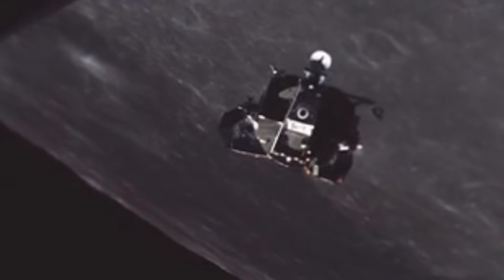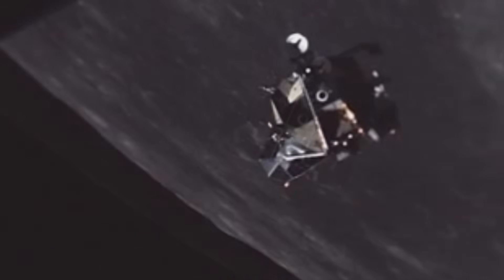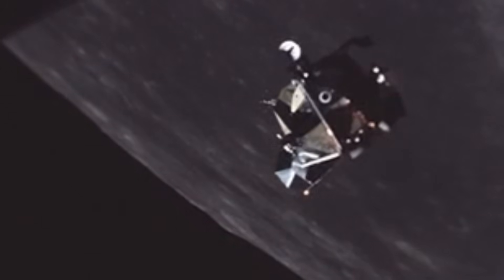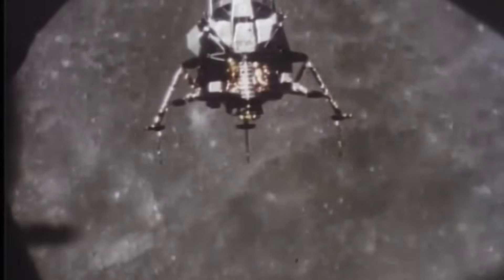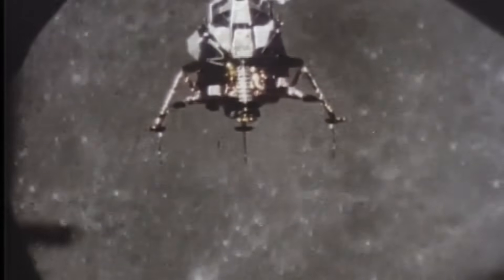The lunar module is remembered for its spindly legs, its descent engine, its fragile skin. But look closer at the footage of every landing, every ascent, every docking. You will see tiny bursts of fire puffing from four corners of the spacecraft — sixteen small engines, almost invisible, yet indispensable. These were the sparks that steadied the first human spacecraft to land on another world. The quiet force that kept Apollo balanced between success and catastrophe. The tiny hands that held the moon landings steady. The lunar module's reaction control system saved every landing. It just never asked for credit.